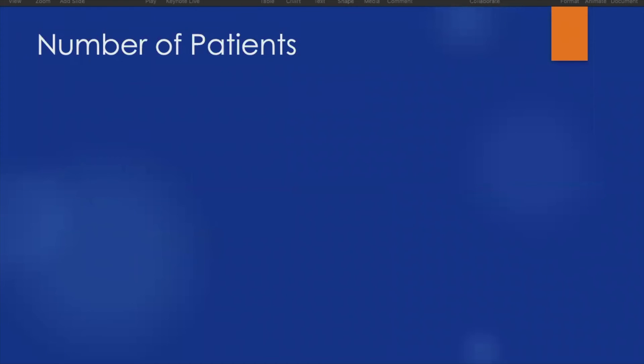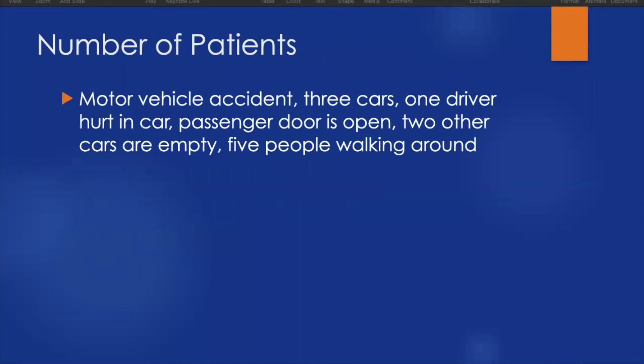The next piece of scene size-up is ascertaining the number of patients. Often this is obvious but it can be overlooked. For example, in a motor vehicle accident involving three cars — one driver hurt, a passenger door open, two other empty cars, and five people walking around — how many people are actually involved? Are those walking around bystanders or were they in the cars? Were they belted or not? Do I have one patient or six?